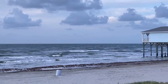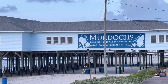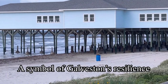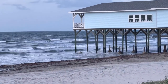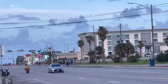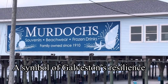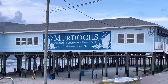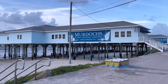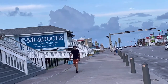Over there is Murdoch's gift shop. It is built on the water, that's why it is on stilts. Murdoch's is an iconic structure that symbolizes Galveston's resilience and willingness to weather storms for well over a century. It was built in the late 1800s and was destroyed by the devastating hurricane in 1900. It has been rebuilt several times due to hurricane devastations, most recently by Hurricane Ike in 2008.